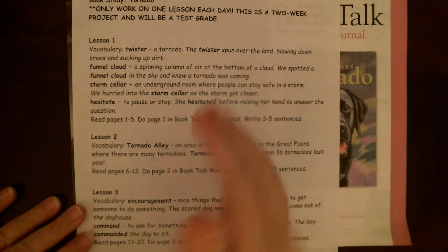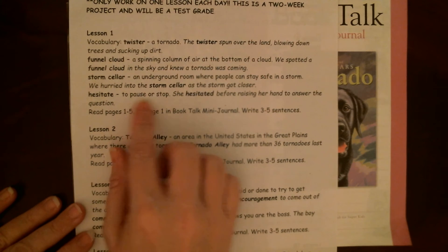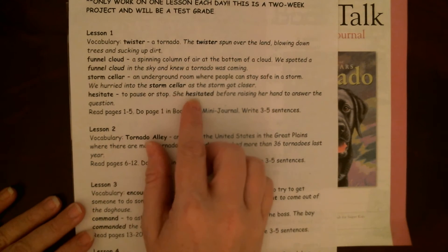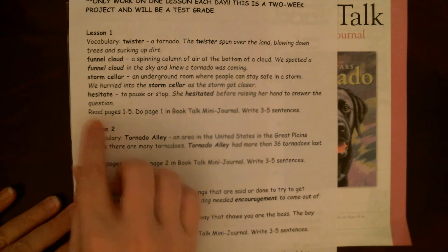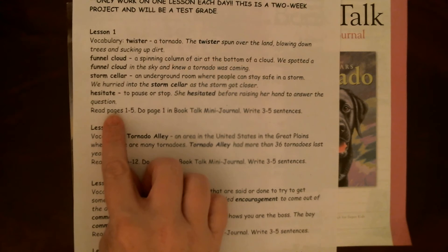We might call them basements if they're in our house. A storm cellar is kind of located outside the house but it's underground. Hesitate means to pause or stop. She hesitated before raising her hand to answer the question — so she stopped or paused and thought about it.